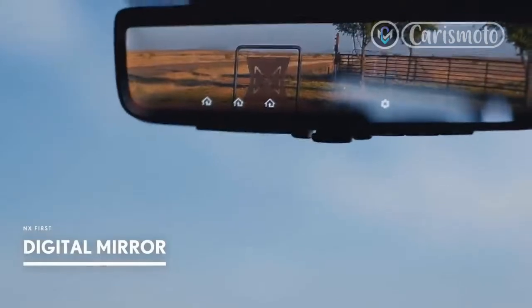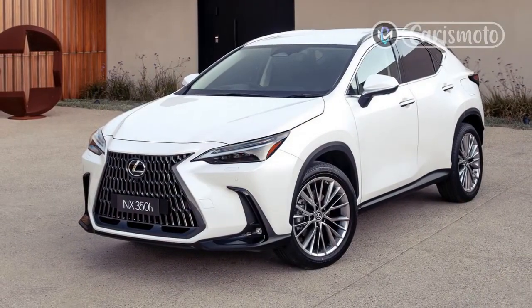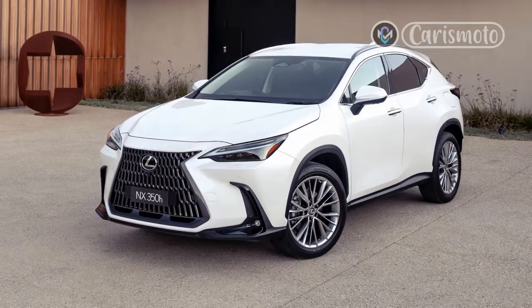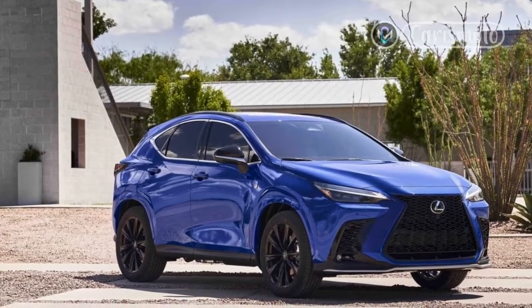Fuel Economy. Even without the hybrid powertrain equipped, the Lexus NX is already the most efficient vehicle in this segment with up to 28 miles per gallon combined. As the only traditional hybrid option in the class — not counting plug-ins — the Lexus has an even more significant leg-up over its non-hybrid competitors.